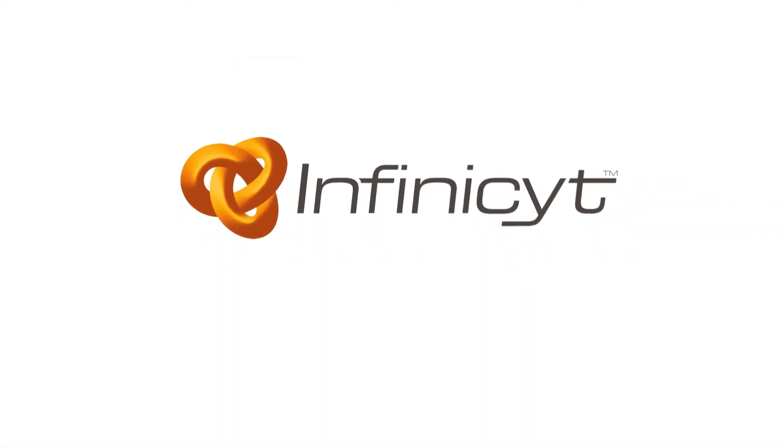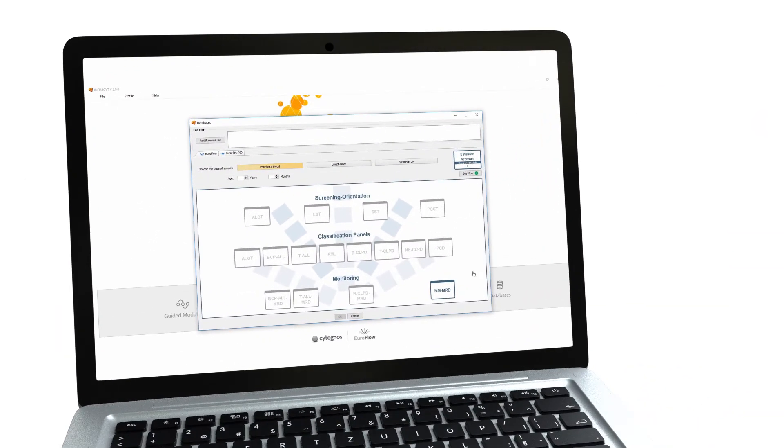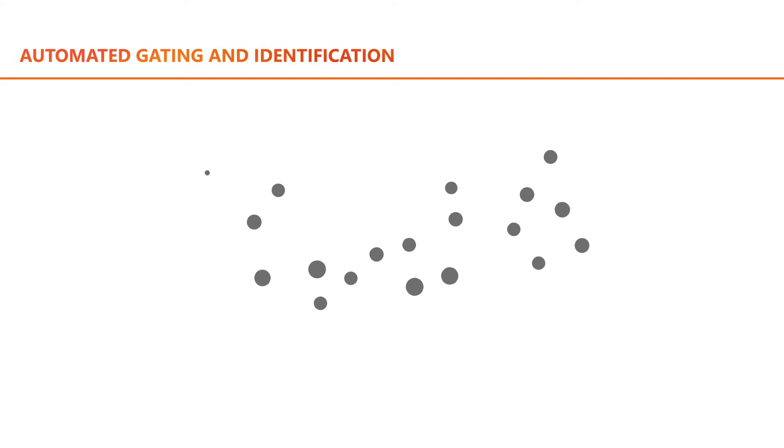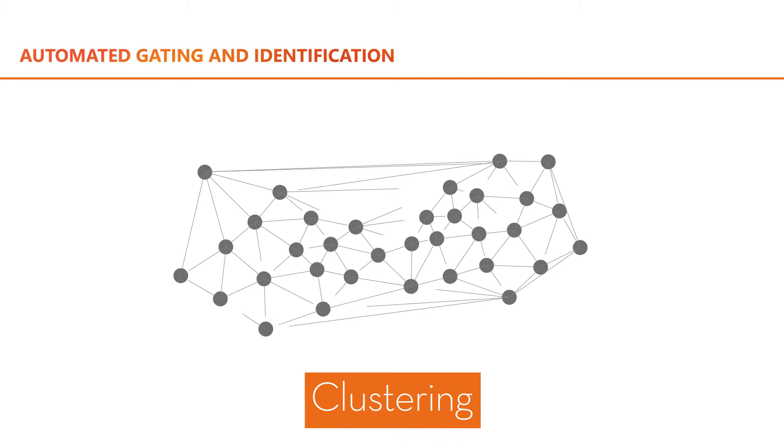The last component of this methodology is InfiniSight, recognized as the most powerful software in flow cytometry data analysis. The automated gating and identification tool is based on complex mathematical algorithms aiming at the automation of flow cytometry data analysis.